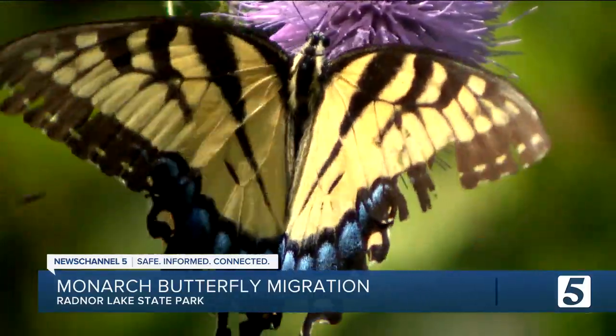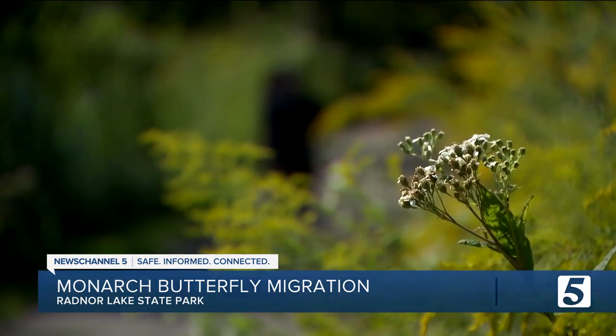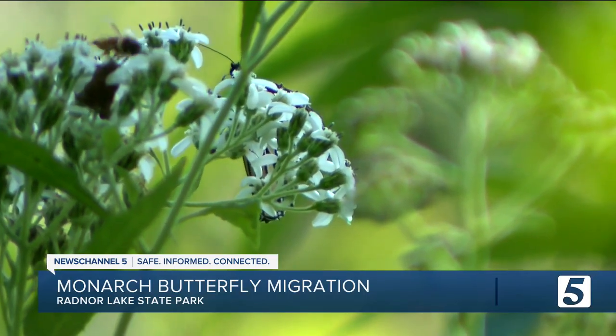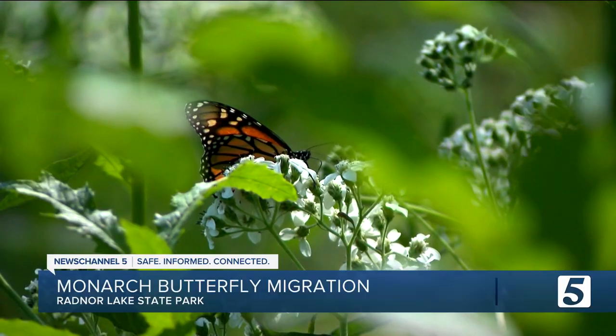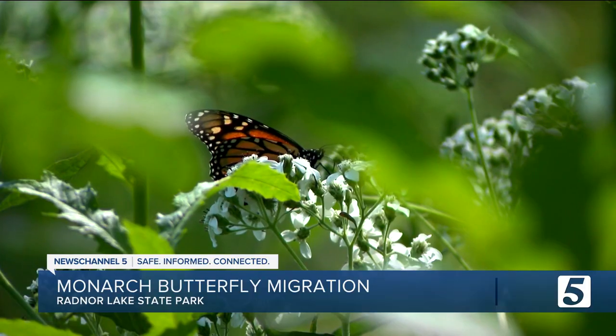If native grasslands continue to disappear from Nashville, so will the pollinators, birds, and butterflies, including the monarchs. We give them a vacation on their trip — we get to let them stop, take a breather, refuel, and go on to the rest of their journey. Their goal is to survive for their next generation. And if we all just jump in and do a little bit, it adds up.